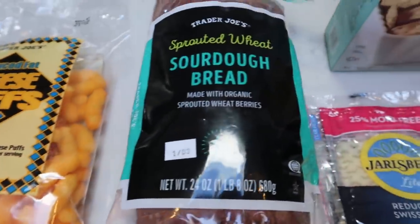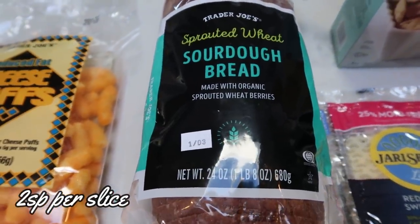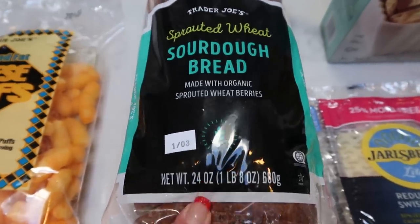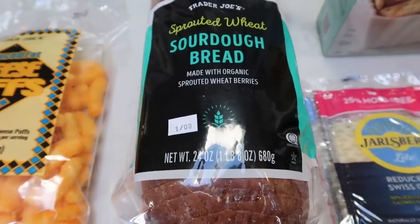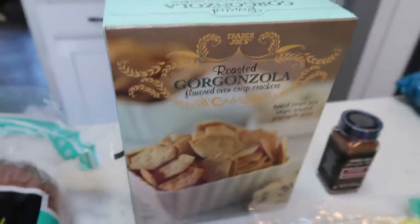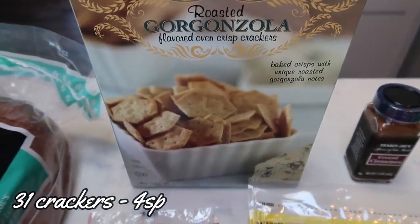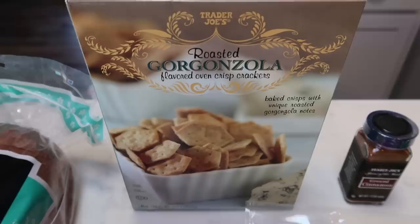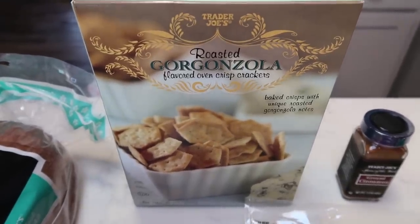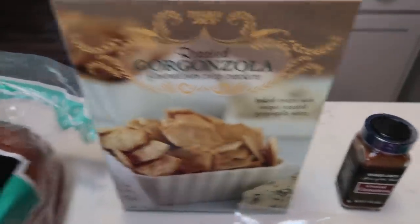Of course, my favorite bread — the spreaded wheat sourdough bread. I love this bread because it's dense, it's full of flavor, and it is only two smart points per slice, but each slice has seven grams of protein. So amazing bread. I also grabbed some crackers — I love these roasted gorgonzola flavored crackers. They're great by themselves, so you can save some points on dip and just eat the crackers by themselves. So good.